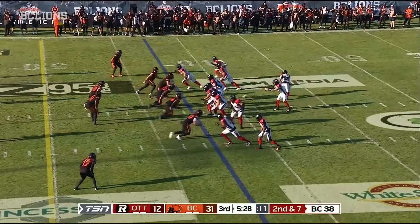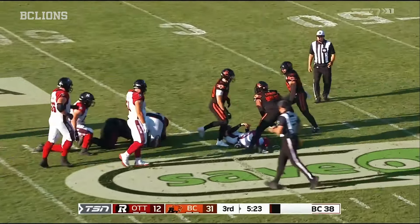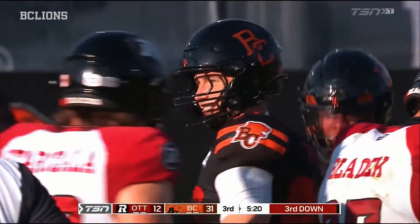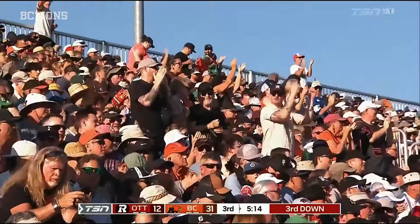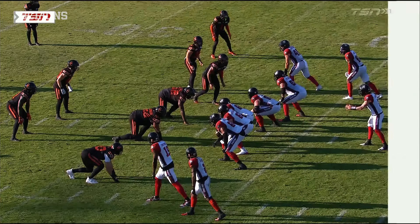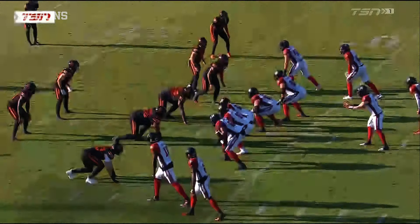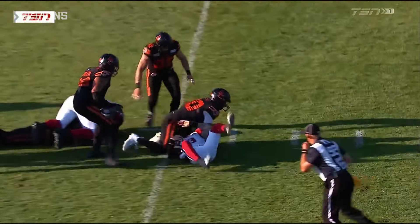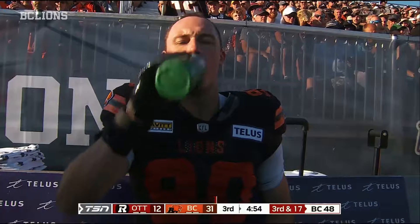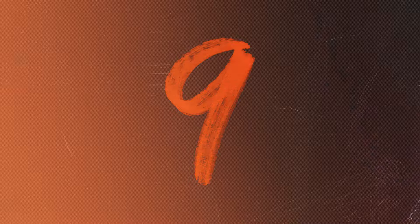2nd and 7 for Brown — pressure coming, he's in trouble, taken down. Welcome back Matthew Betts! Just so quick, great hands, he's got so many tools in his toolbox. Watch Betts get after it — 18 sacks to lead the CFL last year, just an outstanding defensive player. He wins that award and gets his first sack in his first game back in an Alliance jersey.